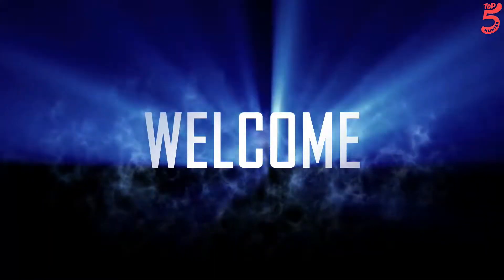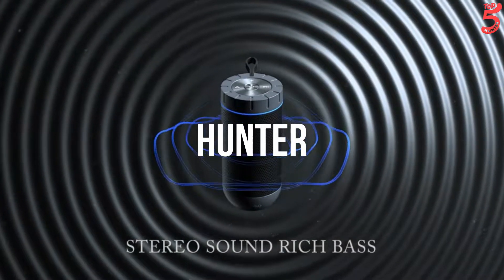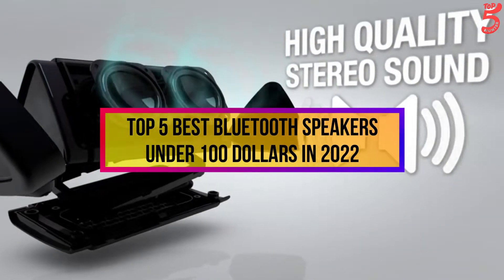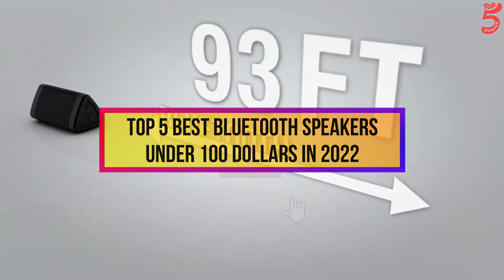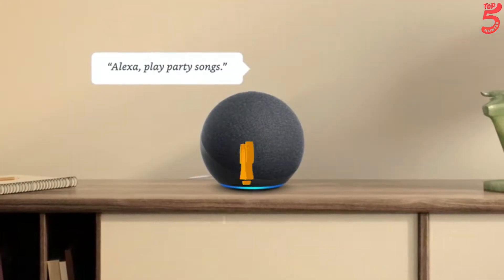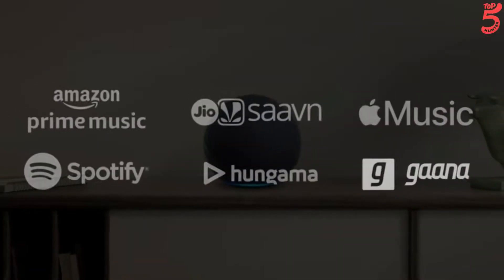Hello viewers, welcome to our YouTube channel Top 5 Hunter. We are coming up with another great video for the top 5 best Bluetooth speakers under $100 in 2022 right now. Subscribe to the channel if you're new and turn on notifications so that you never miss a new video.